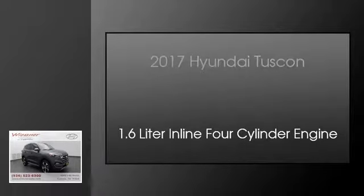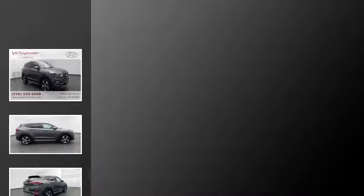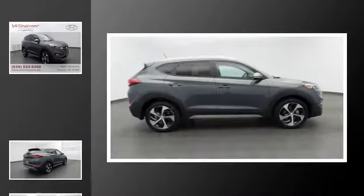This is a 2017 Hyundai Tucson. This crossover has an automatic transmission and a 1.6-liter in-line 4-cylinder engine.